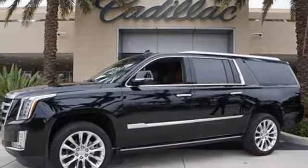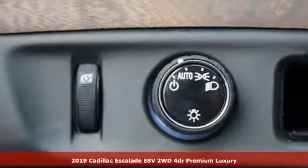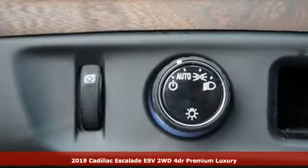It's a new 2019 Cadillac Escalade ESV. For over 100 years, Cadillac has dared to drive the world forward.